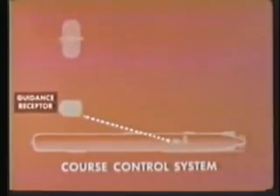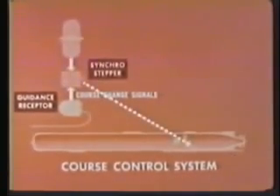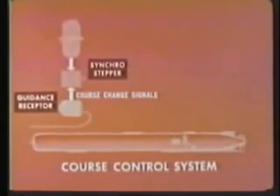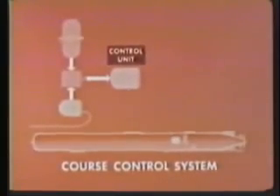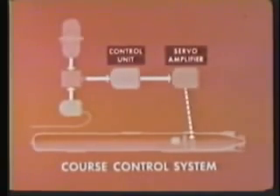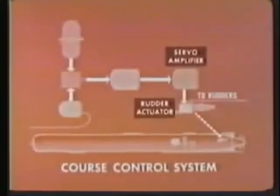The guidance receptor receives signals through the guidance wire from the fire control system. Course change signals are sent to the synchro stepper, which provides stepping pulses to the course control circuit in the control unit. From here, course error signals are fed to a servo amplifier. Rudder control signals from the servo amplifier go to the rudder actuator and to the rudders.